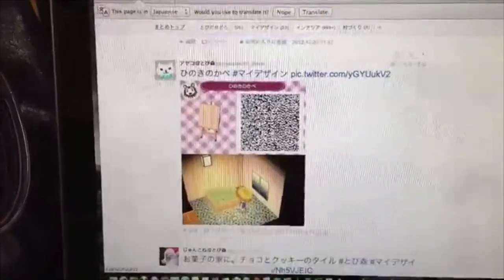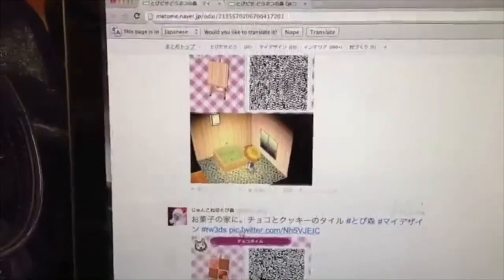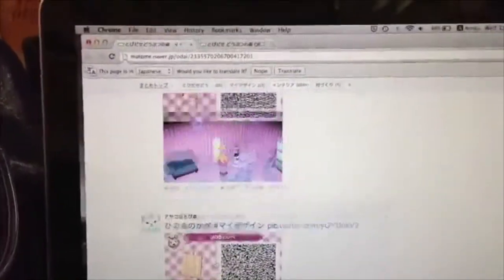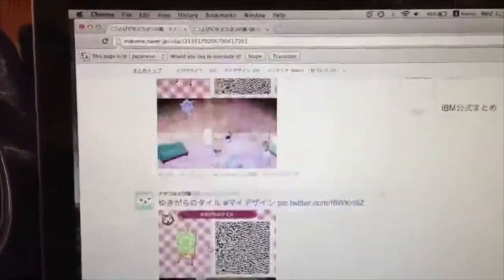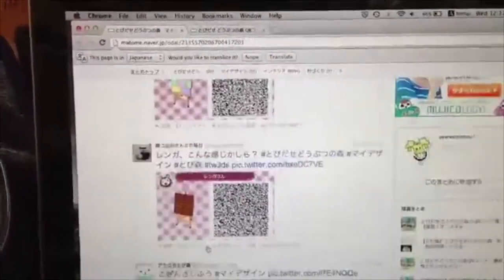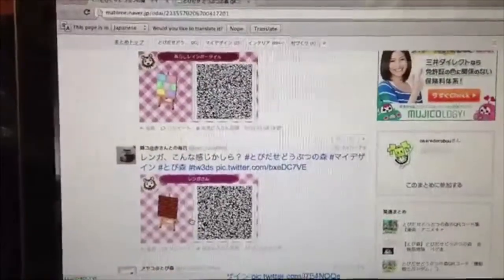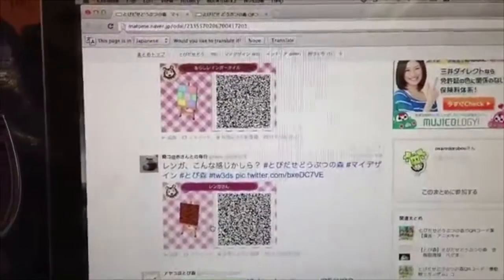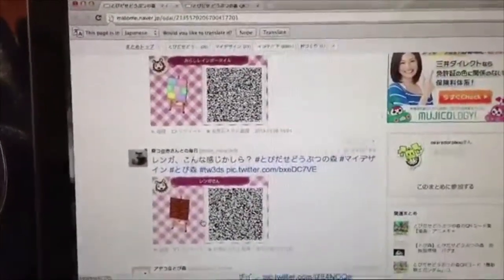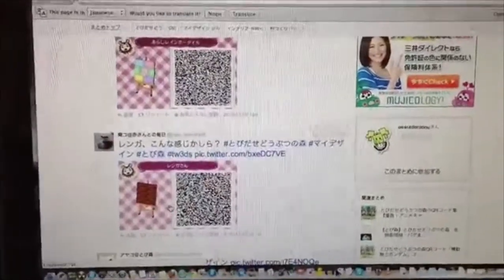I'll show you really quick how to do that using the QR code once I've got everything set up over on the other side here. I just wanted to show you guys the websites though really quick, and I'll put a link to both of these. I know there are going to be a lot of English-based ones once the game gets released. But if you're looking for variety, there's no restriction depending on where the country was or where it was made — these will work no matter where you are. It might be a little hard to read, but you can tell from the example what things look like.